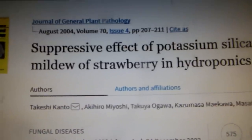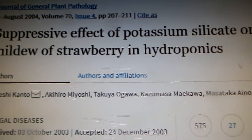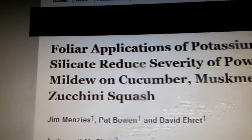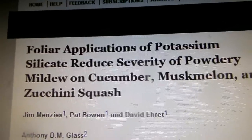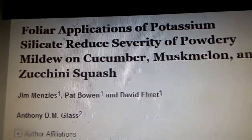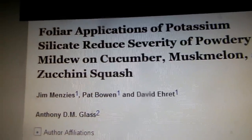So I asked Google Scholar about potassium silicate for plants and there are numerous research articles. For instance, here is 'Suppressive effect of potassium silicate on powdery mildew in strawberries in hydroponics,' or 'Foliar application of potassium silicate reduces severity of powdery mildew on cucumbers, muskmelon, and zucchini squash' — and on and on.